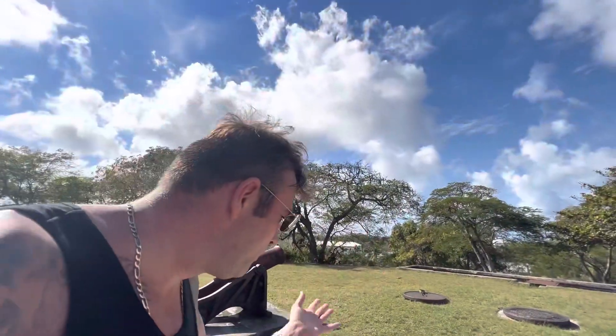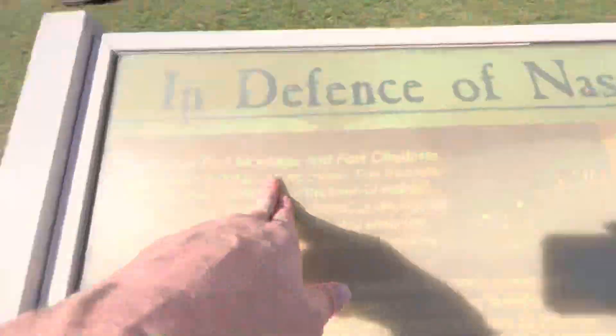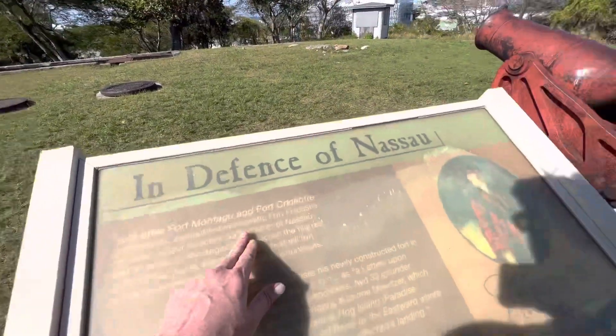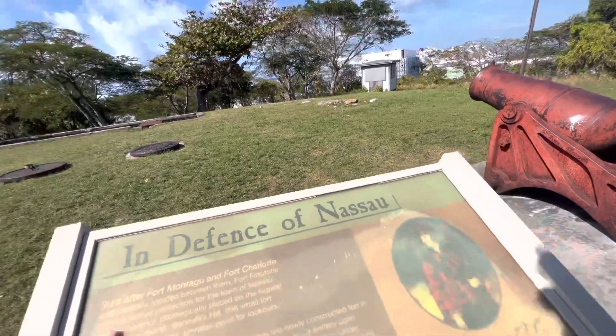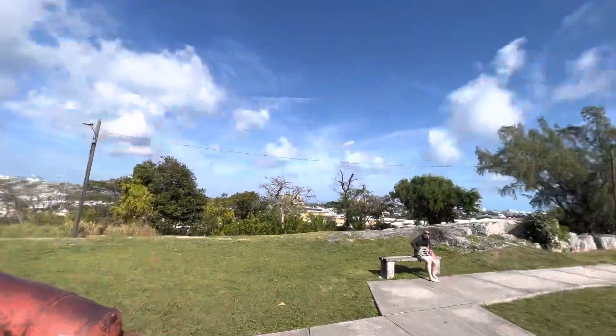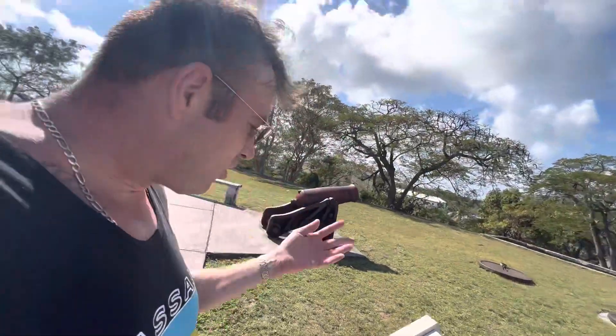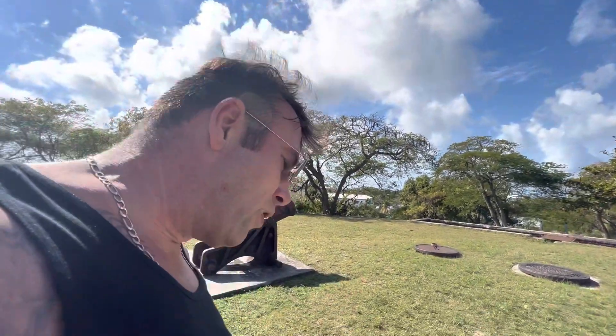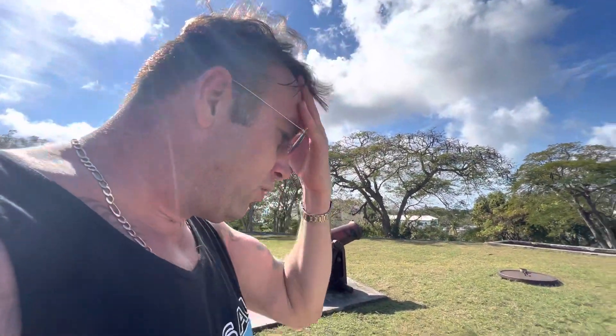In defence of Nassau. Built after Fort Montego and Fort Charlotte, and centrally located between them, Fort Fincastle offered further protection of the town of Nassau. These are the cannons that defended it — that's what it defended against — and its harbour, strictly placed on the highest point of the island, Bennett's Hill.